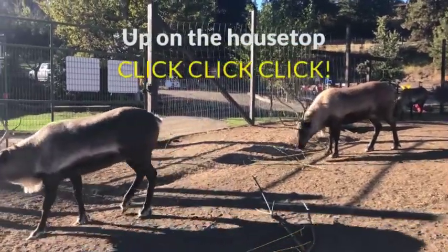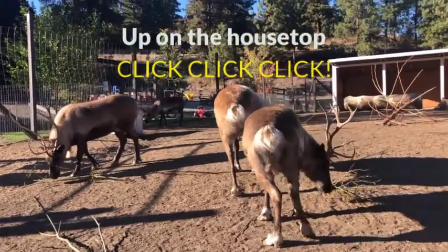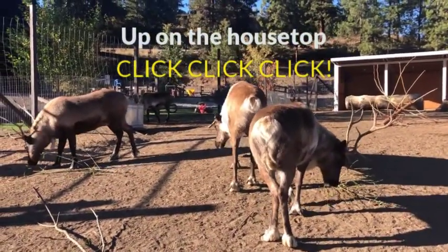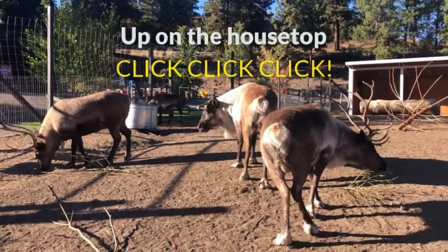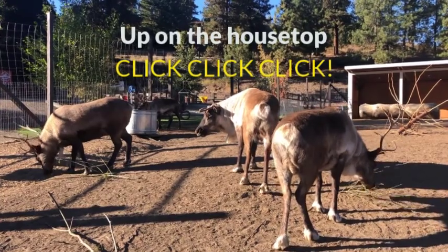You hear a clicking sound when they walk. That is a tendon that slips over their back elbow. It keeps herds together in whiteout conditions. They're going to develop that click at about one year old. The baby's going to know the sound of mama's click to stay with her and not get separated from the herd.